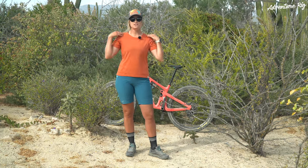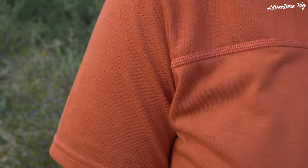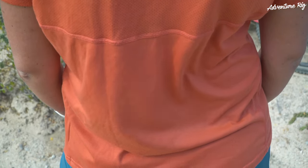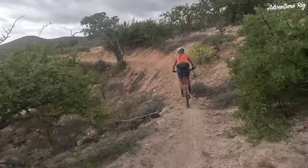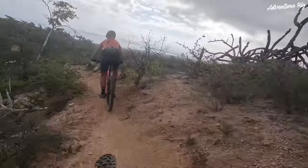As you can see it has some mesh breathability here on the top, and we've been riding in some really hot temperatures and I haven't felt like I've overheated in this. We've been sweating a ton and it dries quickly. It has that tensile dry release built into it and even if I am drenched in sweat throughout the ride I feel like it dries quickly and keeps me nice and cool.